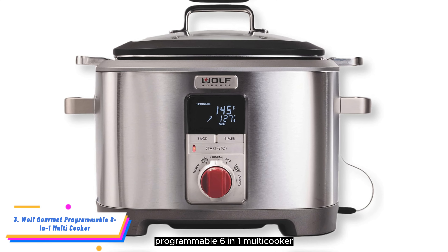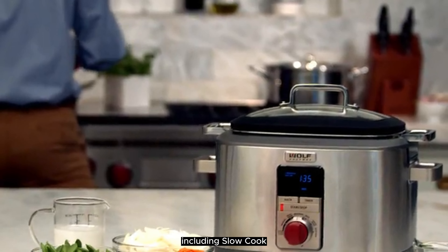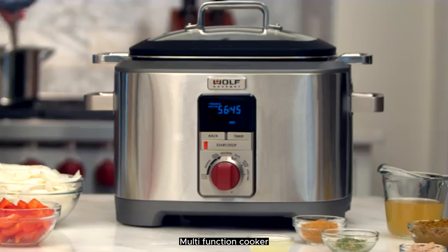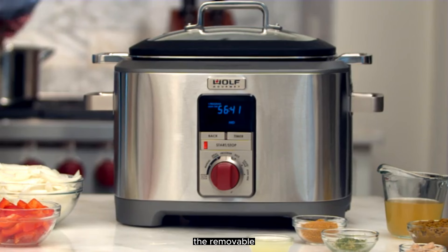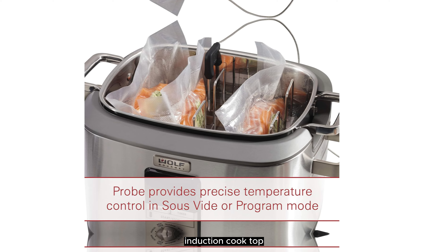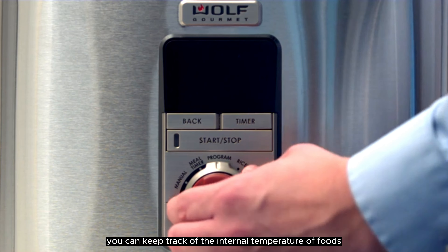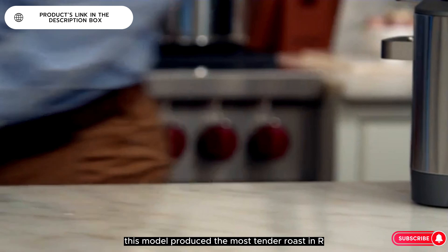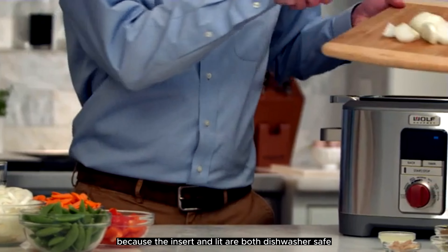Number 3: Wolf Gourmet Programmable 6-in-1 Multi-Cooker. With 6 easy-to-use modes including slow cook, sous vide, and saute/sear, the Wolf Gourmet 7-Quart Multi-Function Cooker can help you with a wide variety of recipes. The removable stainless steel cookware insert can be used on your gas, electric, or induction cooktop, making this cooker a winner in terms of versatility. You can track the internal temperature of foods with the convenient temperature probe. This model produced the most tender roast in our test, and cleanup is easy because the insert and lid are both dishwasher safe.